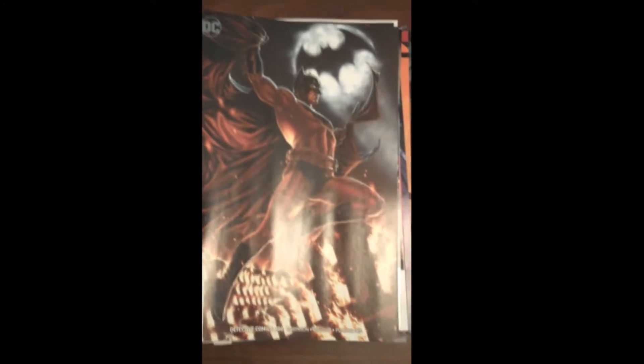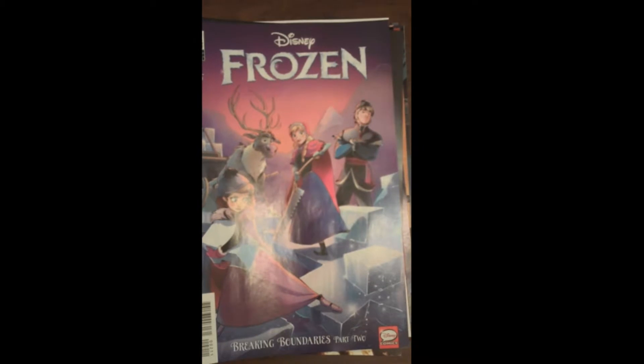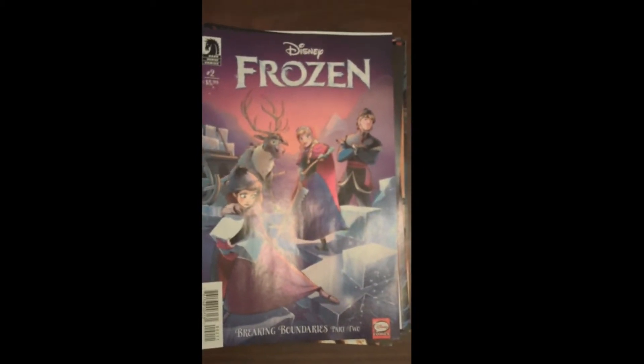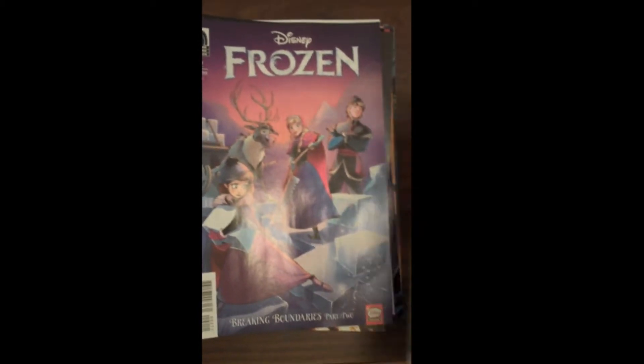Then up from Dark Horse as well, Disney's Frozen Issue 2 — great for the kids, really well done, well drawn, good story. Everything about it is superb. Next up from Marvel, Issue 6 of Domino.